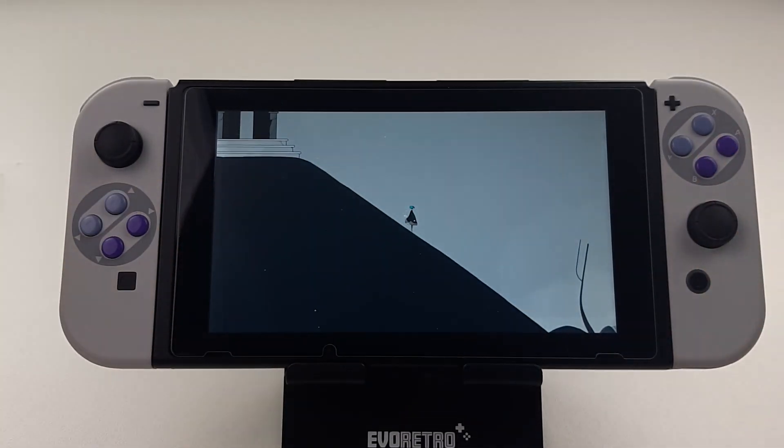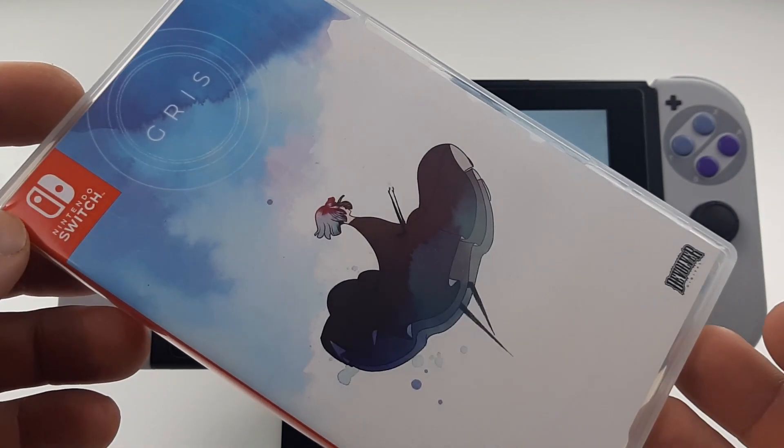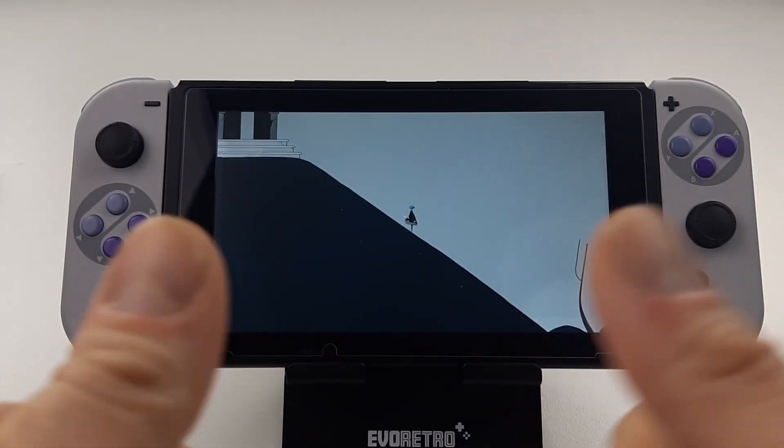Loving every single minute of this but we got to play some more later on. 11 minutes — don't forget to hit the thumbs up, hope you like this unboxing. Physical copy of Gris unboxing — see you soon.